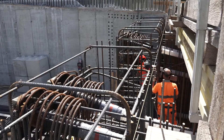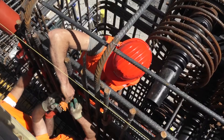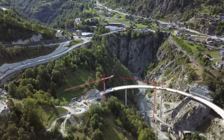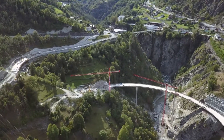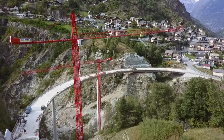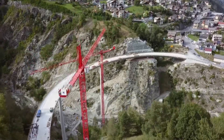La notoriété des stations de Zermatt et Saas-Fee y est pour beaucoup. Au milieu d'un panorama à couper le souffle, perché à 60 mètres au-dessus du vide et posé sur deux fins piliers, le pont est aussi aérien qu'élégant.